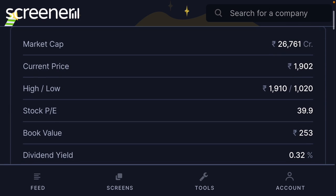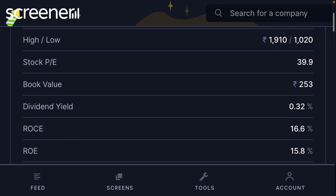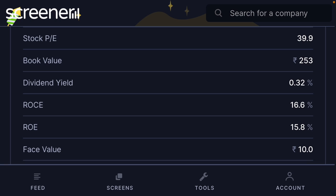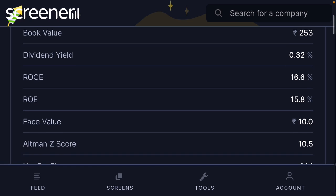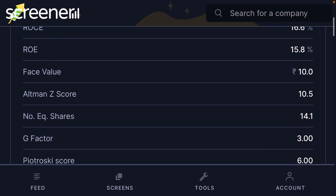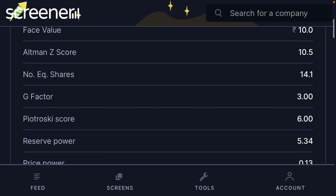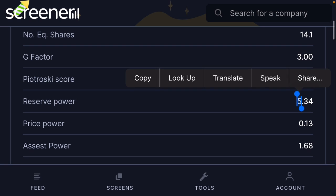Fundamentally, the market cap is 26,000, current price 1,900, live price 1,910, and the low price is 1,020. Stock P/E is 39, book value 253, dividend 0.32, return on capital employed 16, and return on equity 15. The face value is 10, ultimate score 10, and number of shares 50 — 14, which is not a good sign. Reserve power is 5.53.